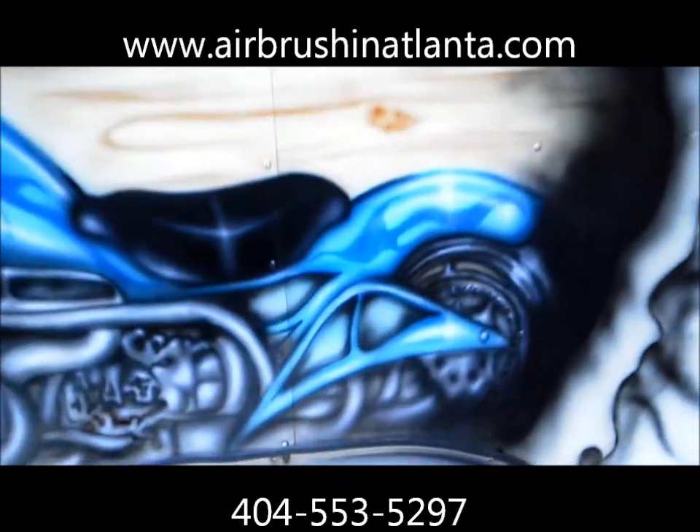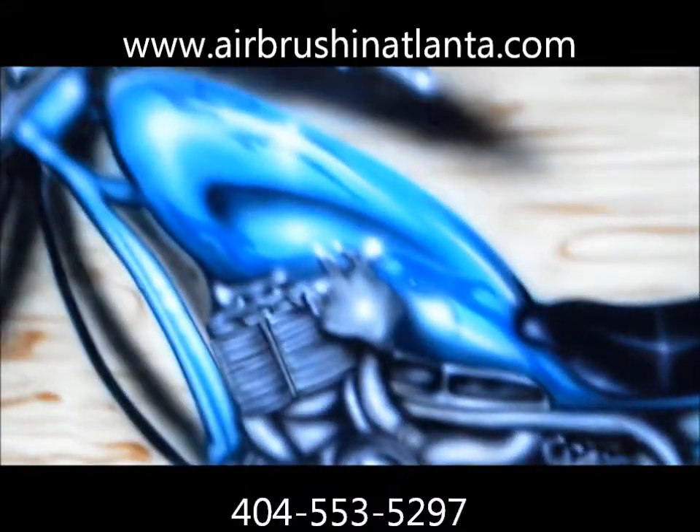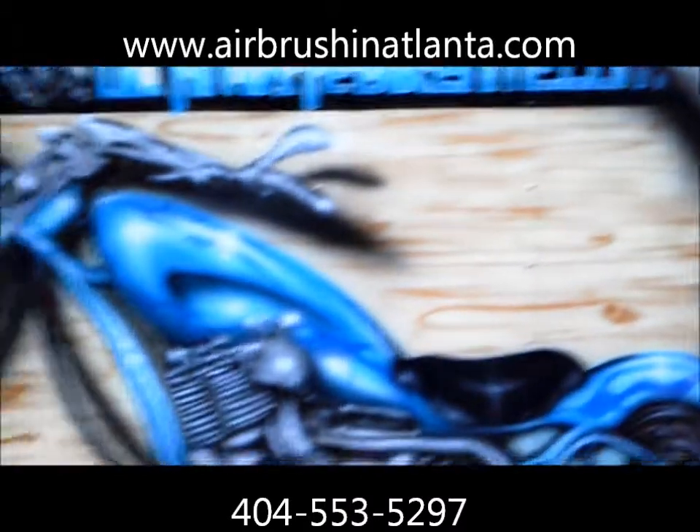Take one more look at the Harley. Most of this stuff in here is freehand.